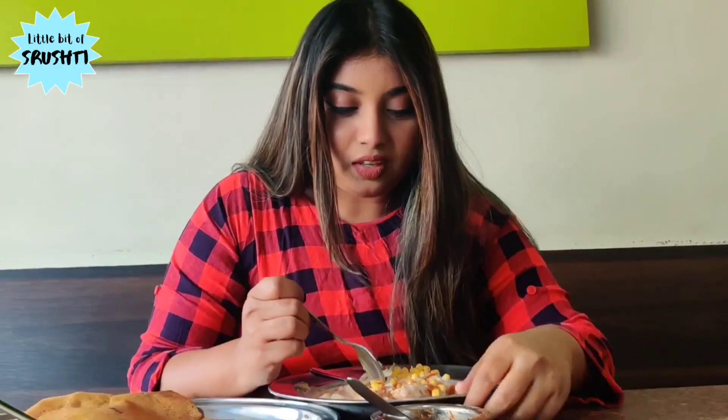My best friend told me the dahi samosa here is amazing. My first thought was: why would you order dahi samosa in a South Indian specialized restaurant? But I'm not exaggerating — it is so good. The dahi is so smooth, not too sweet, just a little sweet. The samosa is amazing — crunchy from the outside and the masala spices are so well balanced.